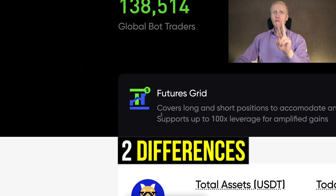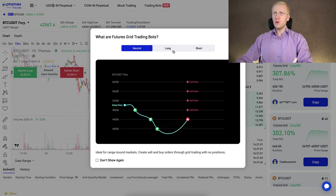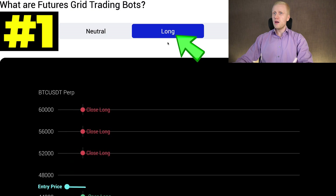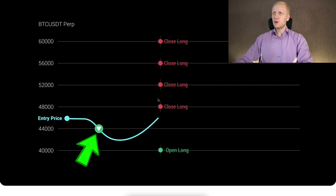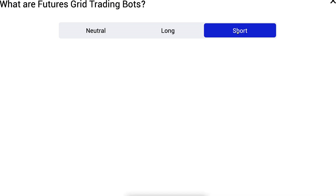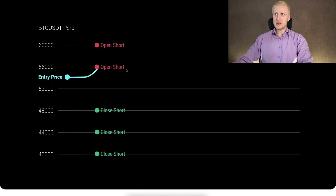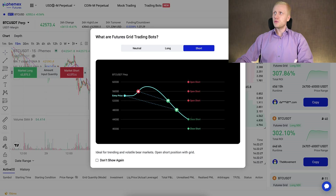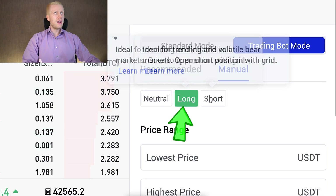Now, the Futures Grid bot has two major differences compared to the SpotGrid bot. Let me illustrate that with this Femex animation. With the Long setting, the bot will be opening and closing long positions, expecting the price to rise. You can also choose Short, which opens short positions and profits when the price of an asset goes lower. That is the first difference: you can choose from Neutral, Long, and Short, whereas with SpotGrid you can only profit in a volatile up-and-down market.